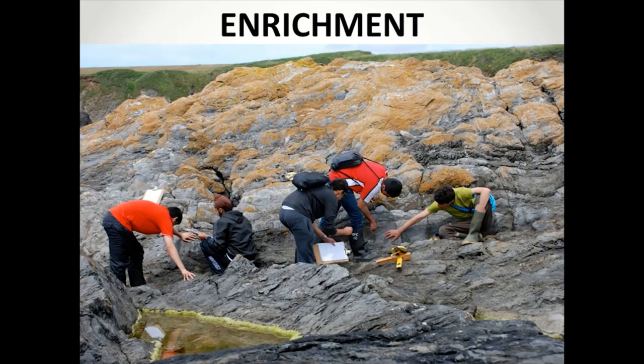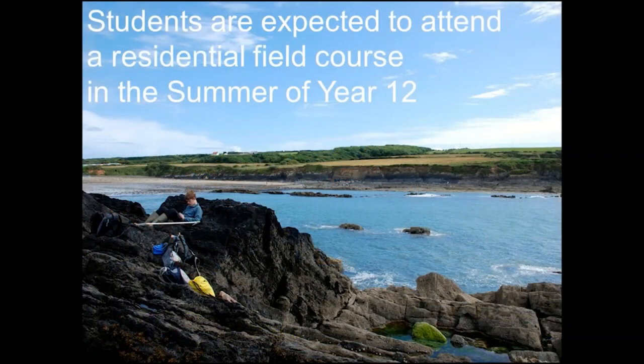Outside of lessons, the biology department provides a program of activities to further students' interest and involvement in biology. We have an annual residential field trip to South Wales in June or July to study sand dune and rocky shore ecology in depth as part of the A Level program of study. And students repeatedly report this as their top sixth form experience.